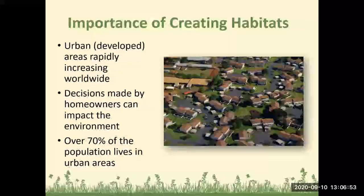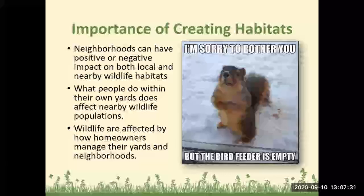Let's start with talking about the importance of creating habitats. Urban and developed areas are rapidly increasing worldwide, especially here in Florida with so many people living and moving down here. Decisions made by homeowners can really impact the environment. You might think it's just your one little yard, but if everybody works together, we can really make a change and create more habitat where habitat has been lost due to development. Over 70% of the population lives in urban areas, and neighborhoods can have a positive or negative impact on both local and nearby wildlife habitats.